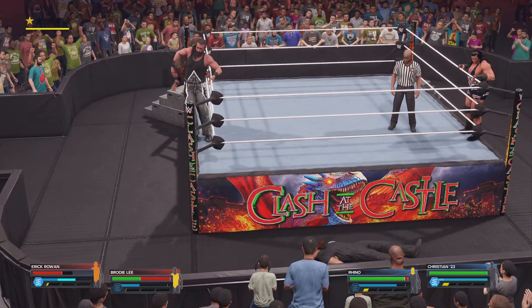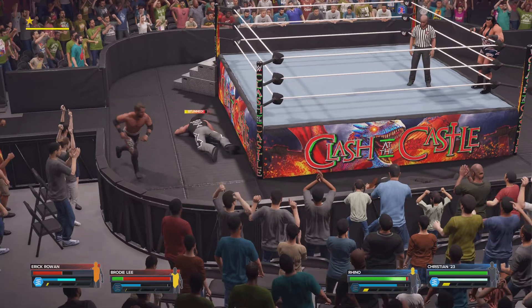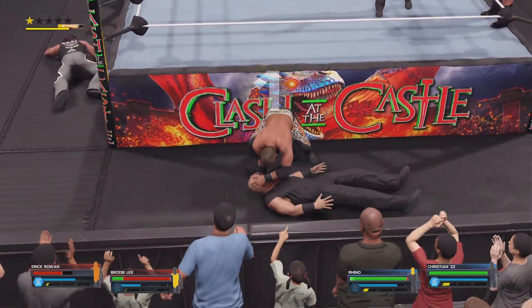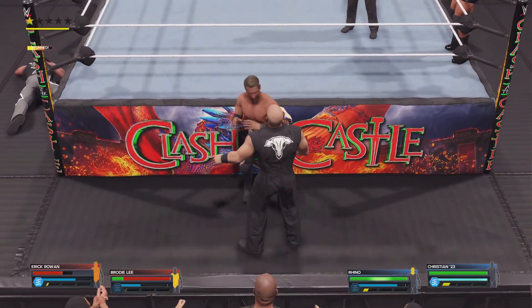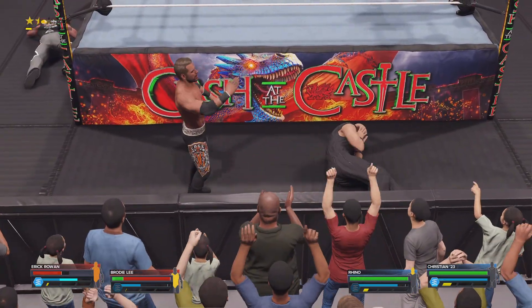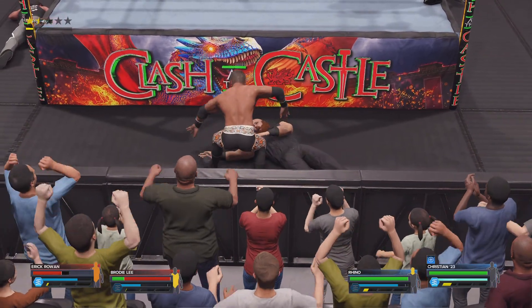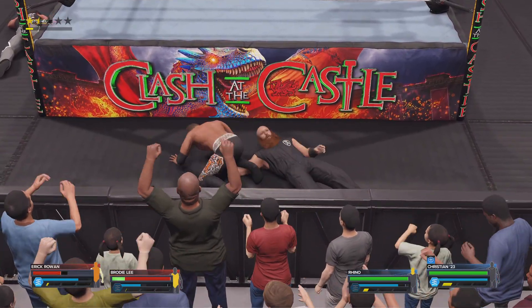Out on the apron — this is gonna be bad, this is gonna be really bad. Back suplex, spine crushing. DDT. The adrenaline is pumping and the WWE Universe is on his side.